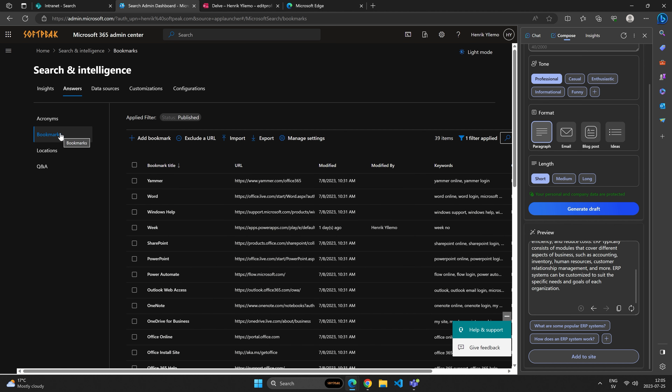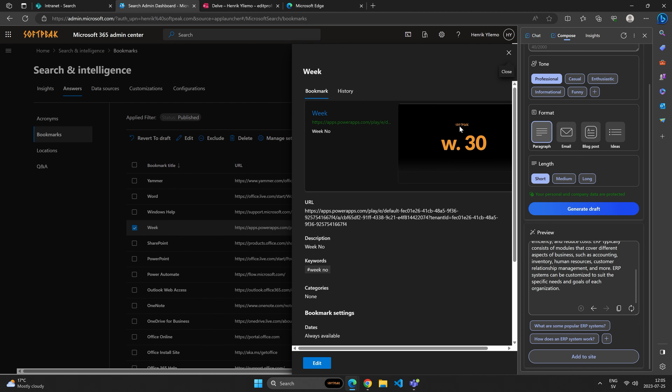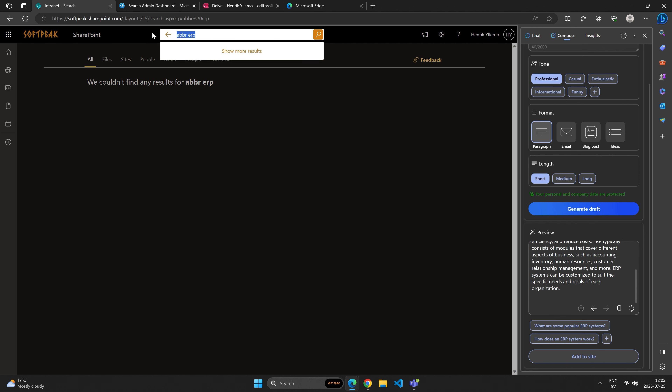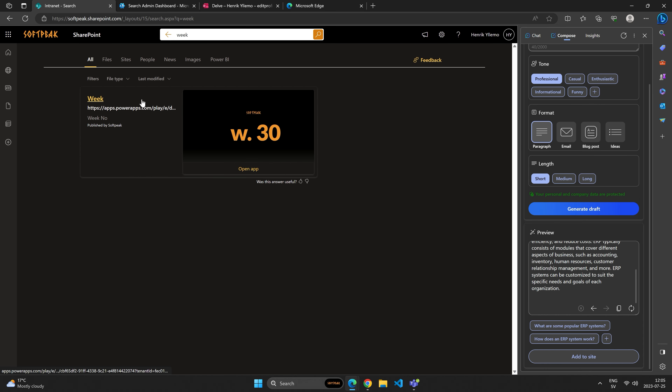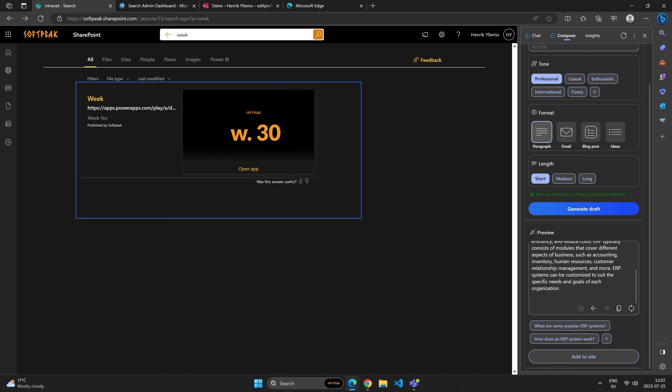Moving out from the acronym section, we move into the bookmark section. This is where we added the week card — a power-up we created that we wanted to hook up to a card. So if a user searches for 'week,' they should be able to find what week it is. The bookmarks are shown on top of all the other search results below it. It's highlighted with a specific organization label — so depending on your organization, it will be published by your organizational tenant name. This is official information.